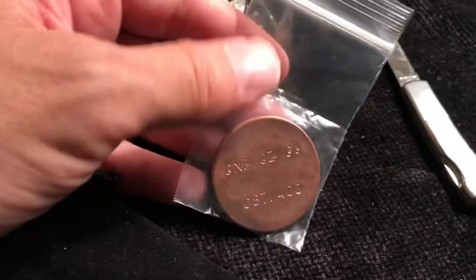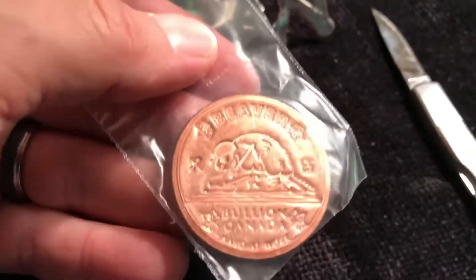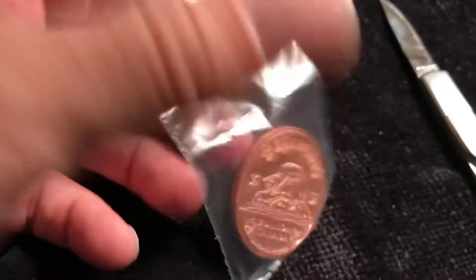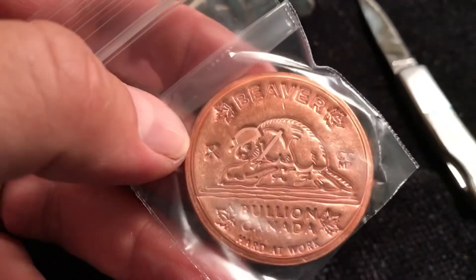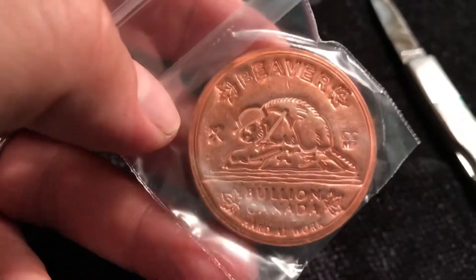One ounce copper — that's cool. I didn't know this was coming. The beef! I love the beef. The nickel, the Canadian nickel. So this is a copper round in the image of the... and he's got a cool helmet. This is awesome. I love it.